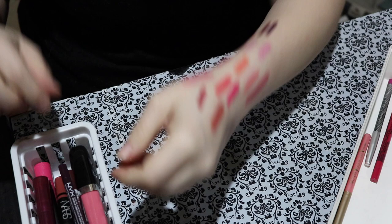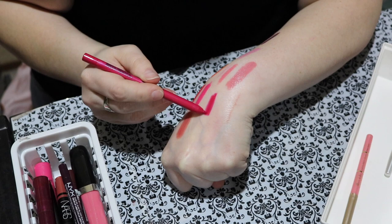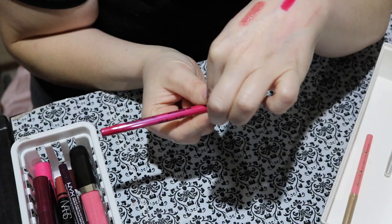This one is pretty brand new — it's from LA Girl, their neon lip liner called Fiery. Look how bold and vibrant that one is. This one just amps it up and it was only $2 at Ulta. So yes — win, keep.